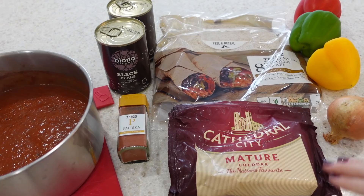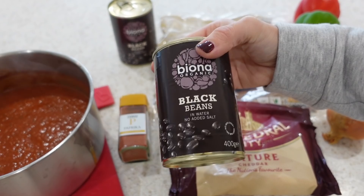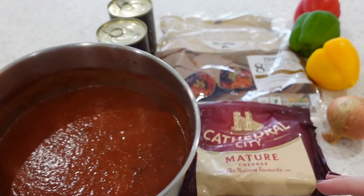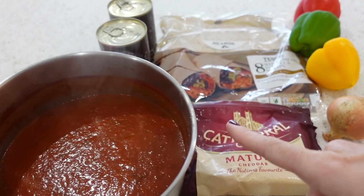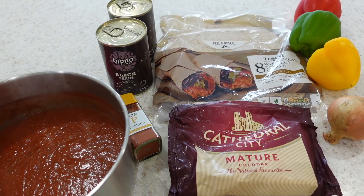My second recipe is slow cooker black bean enchiladas. The ingredients you're going to need are some peppers, one onion, some cheese, some wholemeal wraps, and two tins of black beans in water which I'll drain off. I'm going to use some paprika and then I've made my own salsa here — this is completely optional, you can just buy salsa. I always make up a massive pot of salsa at the beginning of the week so I can use it for quick dinners, pasta sauces, lasagnas, and anything like that — it's really great to just have in your fridge.